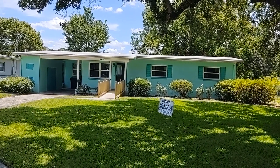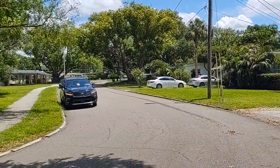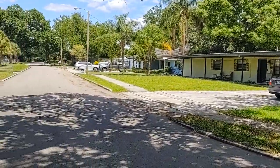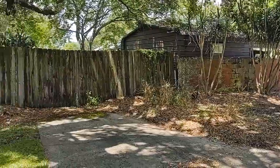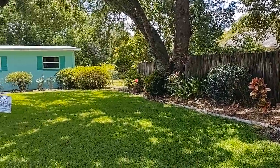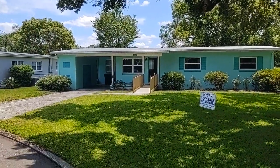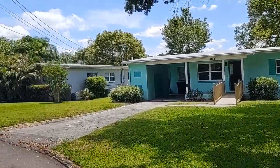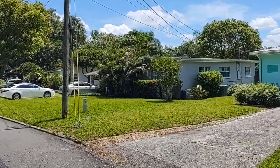I am top Orlando Realtor Scott Garrison with RE/MAX Town and Country. We're at 4100 Dublin Street, Orlando, Florida 32812, here in Robinsdale. The purpose of this video is for you to see what you can't see if you just look at the best pictures for the write-up online.